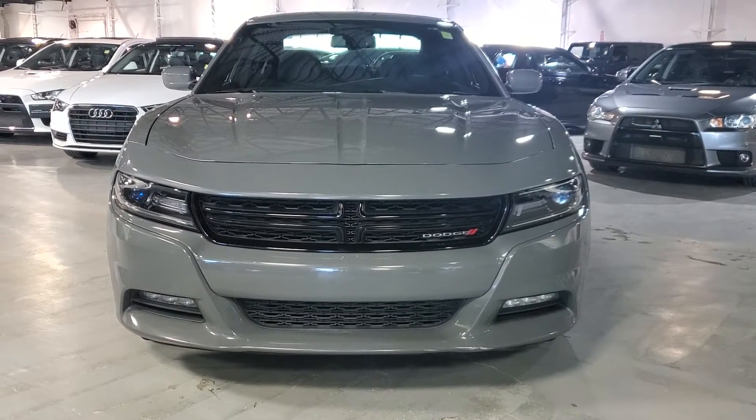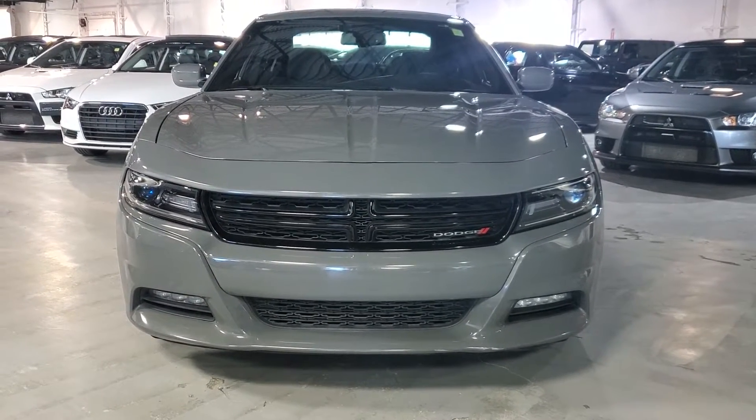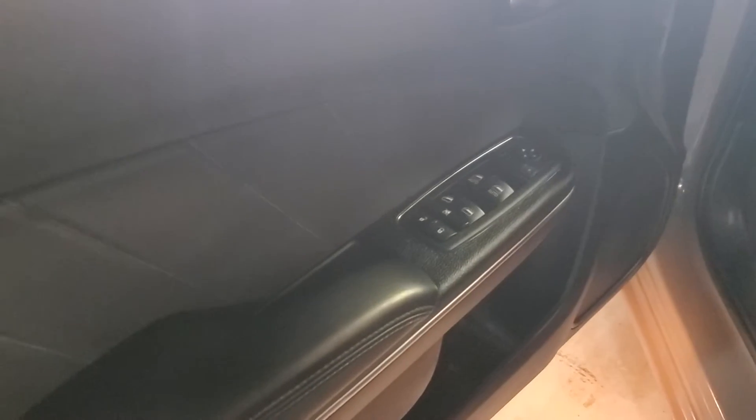Hey, it's Kyle here from Northside Mitsubishi. I want to do a quick video on this 2018 Dodge Charger. Come with me inside. Looking inside, the vehicle is equipped with power locks and windows, along with a black fabric interior.